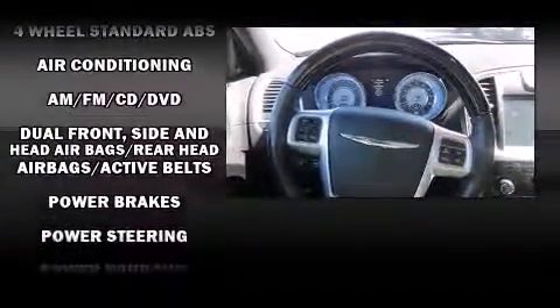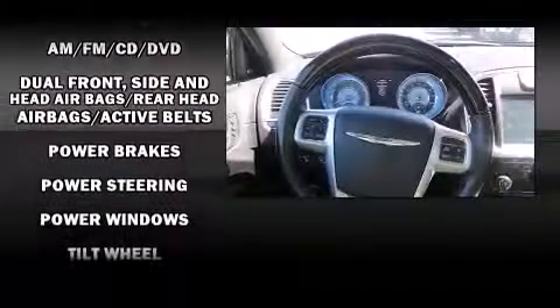Chrysler also prioritized safety and security by including traction control, a security system, and four-wheel disc brakes with AVS.